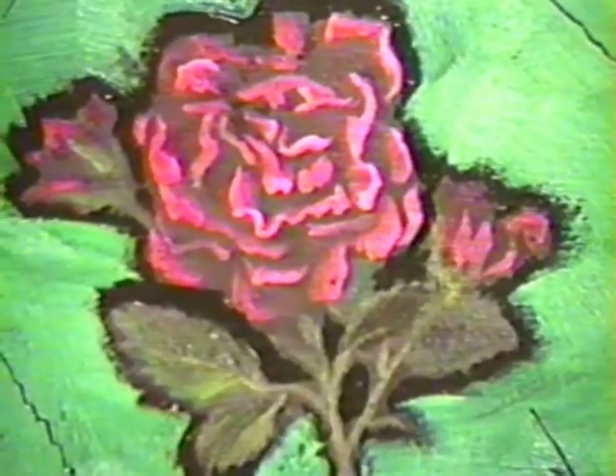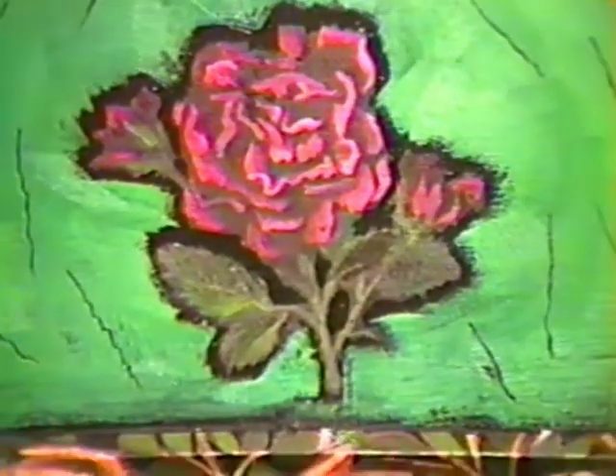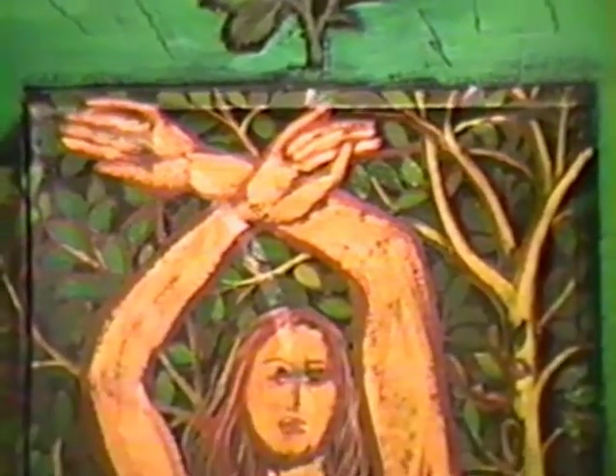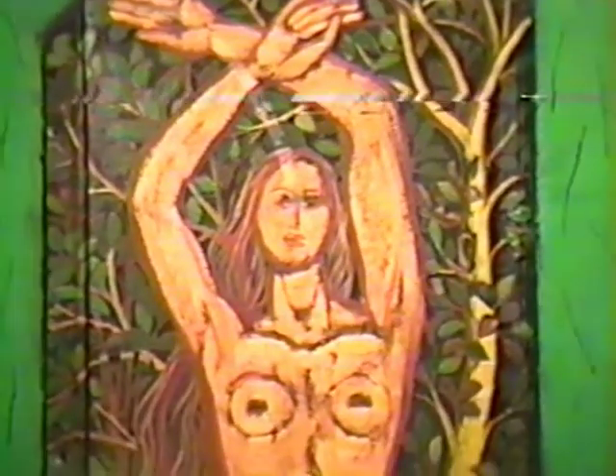I think Matisse and Picasso — a lot of their work has changes that you can see. You can look at the work and see earlier changes, changes of view, they changed their mind.